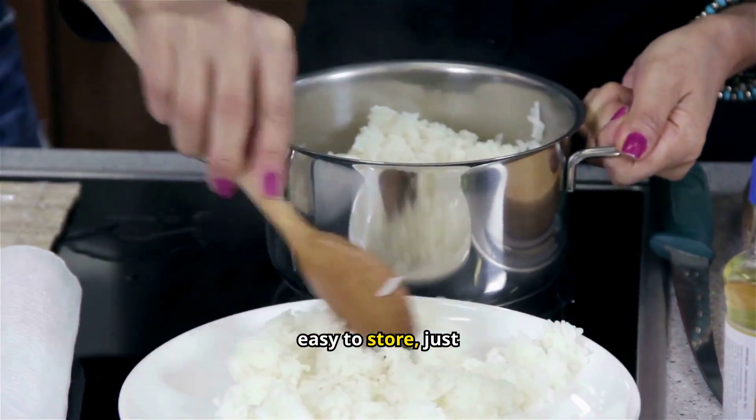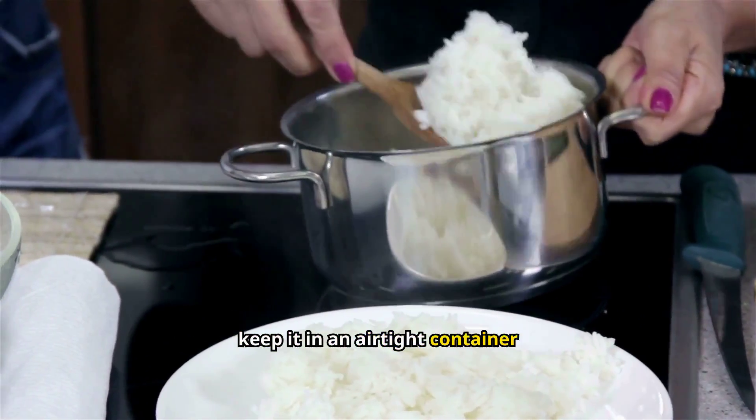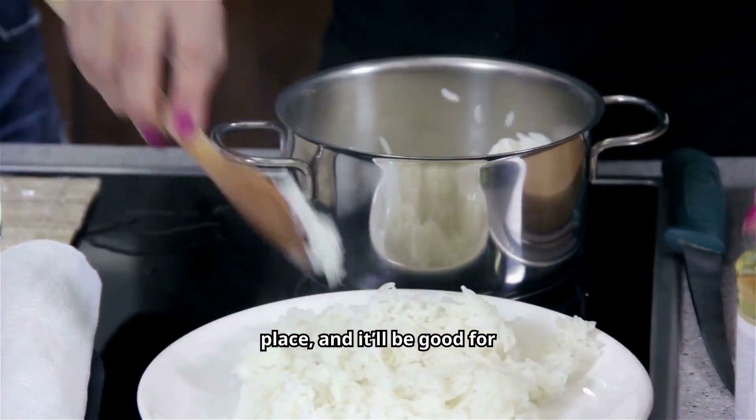Plus, it's easy to store. Just keep it in an airtight container in a cool, dry place, and it'll be good for years.